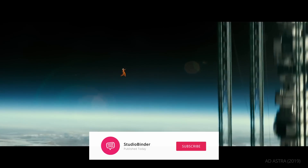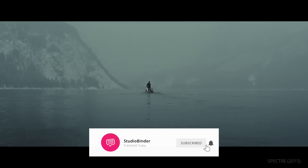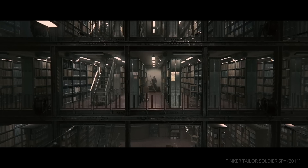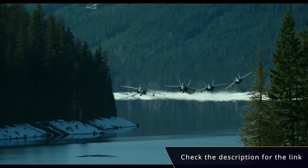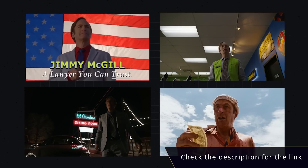Before we begin, make sure to subscribe to our channel and enable notifications to stay up to date on all things filmmaking, like the Cinematography of Top Gun Maverick and Better Call Saul.